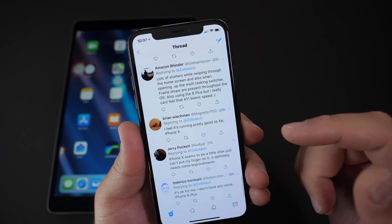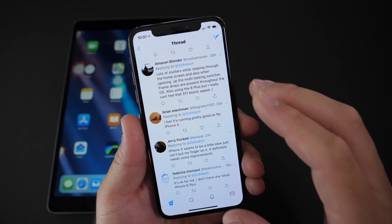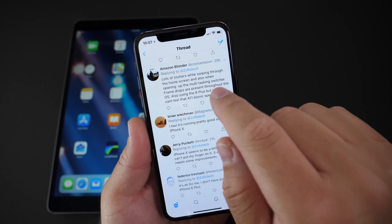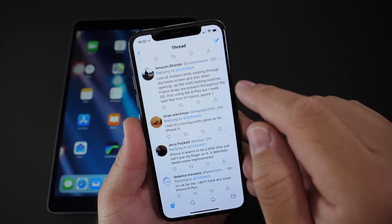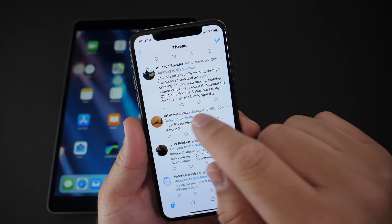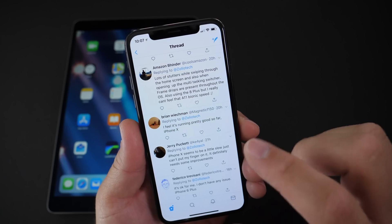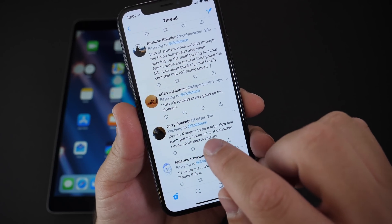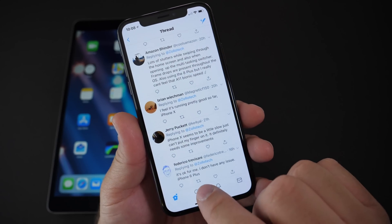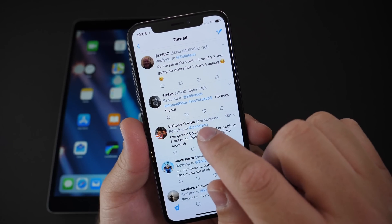I'm not going to go through all of the comments — there are about 70 to 90 between Twitter and YouTube — but I'll go through a few. One user on the eight plus reports lots of stutters while swiping through the home screen and opening the multitasker, with frame drops throughout the OS — similar to my experience on the X. Another says the iPhone X seems a little slow, just can't put a finger on it, and it definitely needs some improvements. A six S and six plus user says it's okay with no issues, and an iPhone 8 Plus user reports no bugs found.